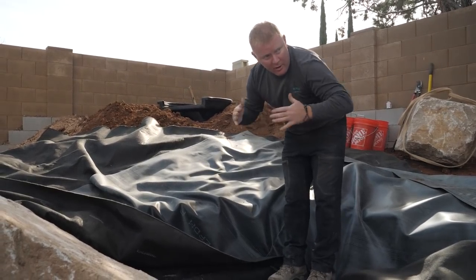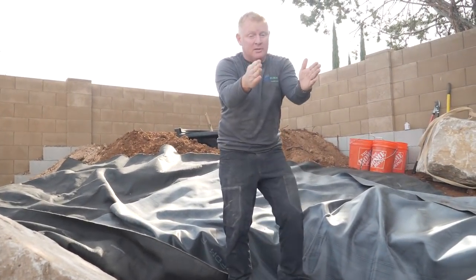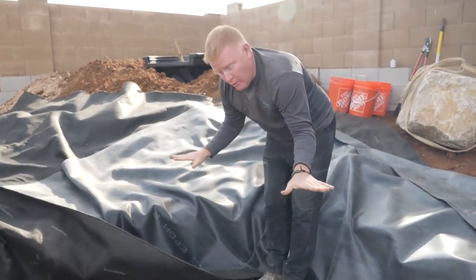What's nice about waterfalls is they're visible from about 170 degrees, so we don't necessarily have to aim it right at the house to be able to see it. Even if I aim it this way, you'll still catch the profile of it.